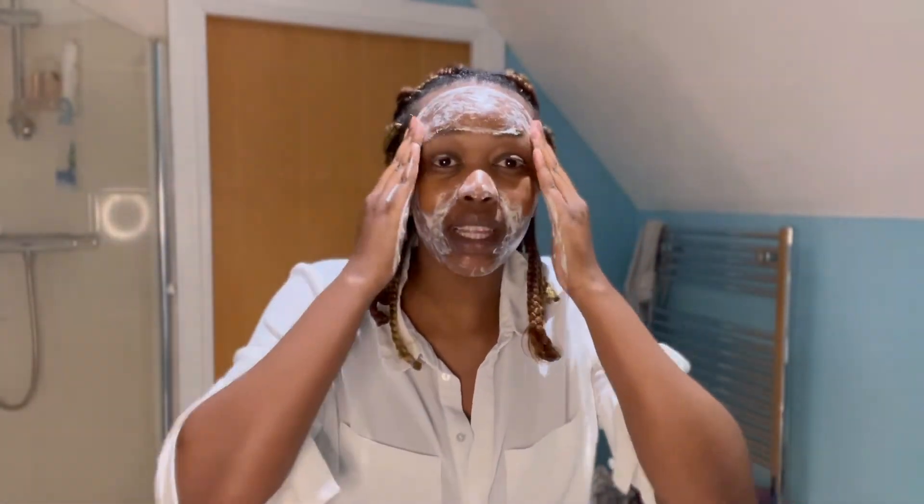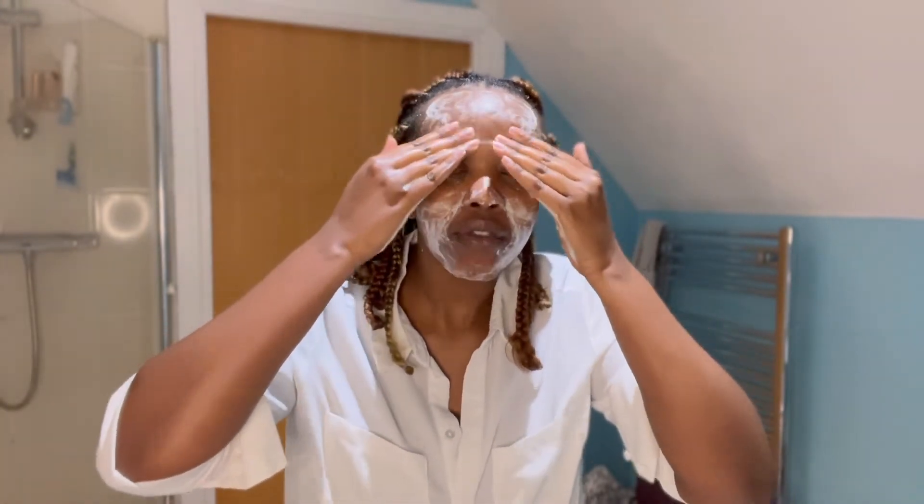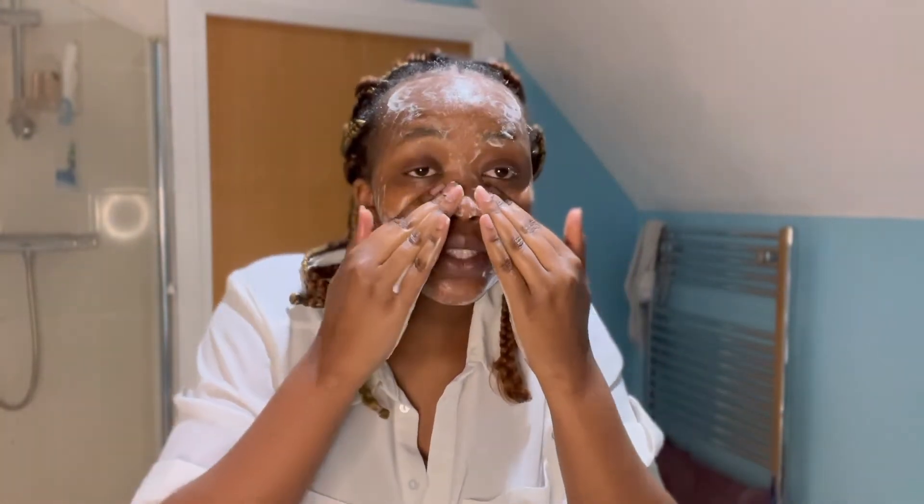You might have headaches. Some people have complained about headaches during their flight. On my flight, I had to ask the flight attendants for painkillers. So to avoid that, just bring your own painkillers.